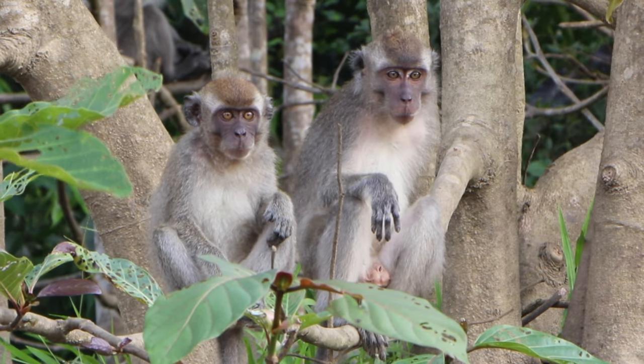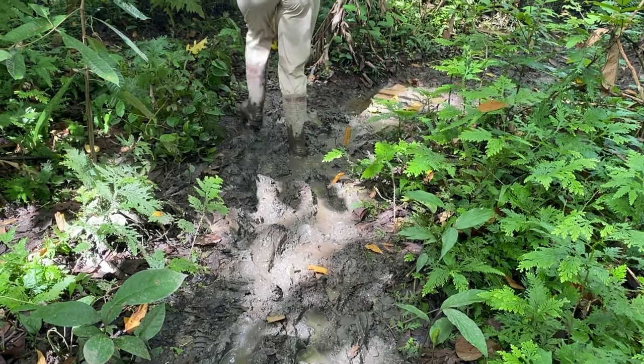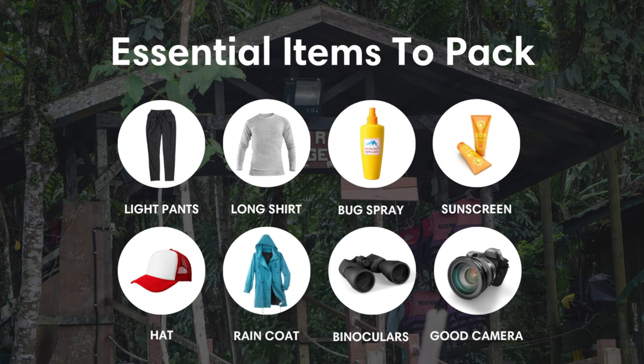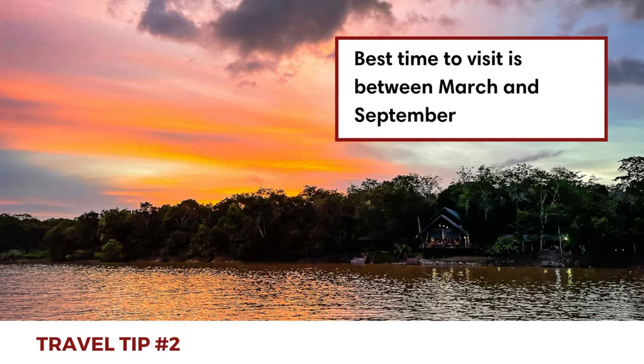To get the most out of your Kinabatangan river safari, here are three travel tips. First, as you're visiting a rainforest, you need to be prepared for humid and wet weather as well as many insects. Try to bring lightweight and breathable clothing that covers your arms and legs — this is especially essential for the jungle walks, as there are so many mosquitoes, leeches, and other bugs. Also bring strong insect repellent, sunblock, a hat, a raincoat, and binoculars if you don't have a camera with a zoom lens. Rubber boots are available for rent at the lodge and you'll 100% need them.